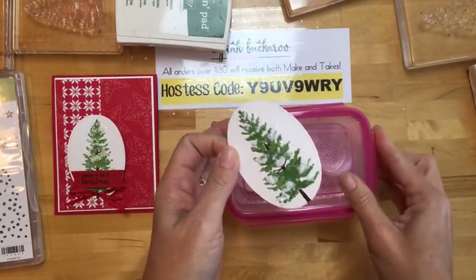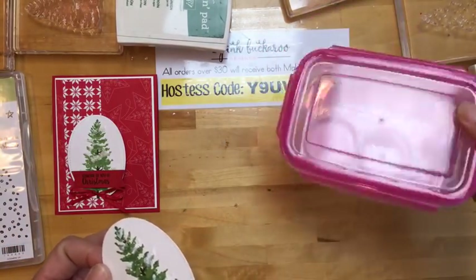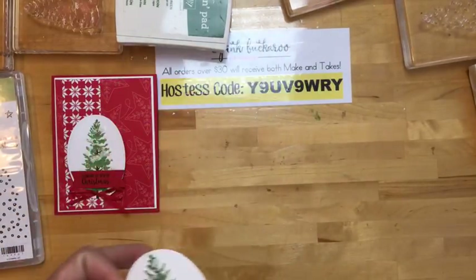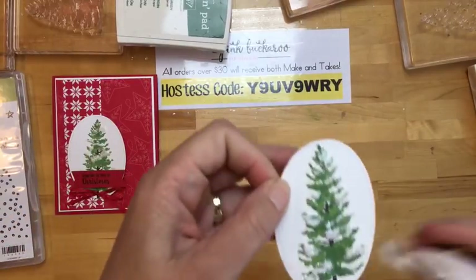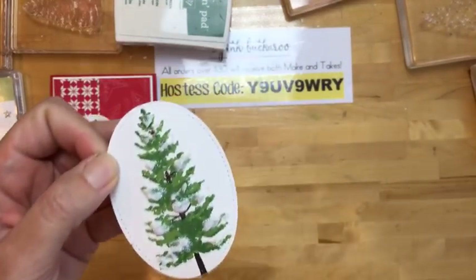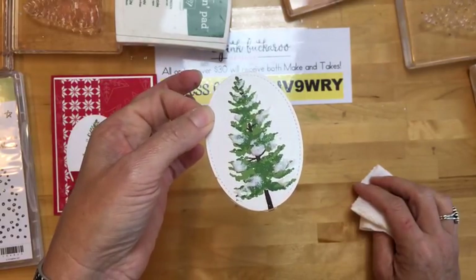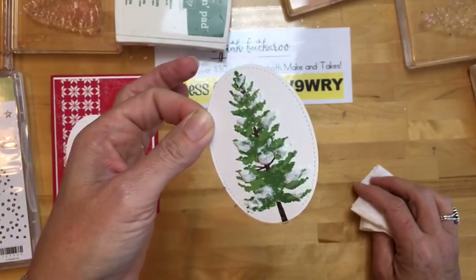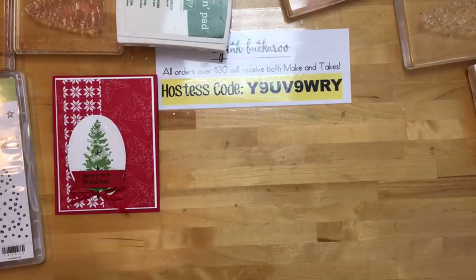I got these containers at TJ Maxx and keep my embossing stuff in there — they're really nice. So there we have the snow and it's going to dry. I think 10 minutes is all you need — it dries pretty quickly. But since we're live, we're just going to set it aside and I'll put the card together in a little while. So there is project number one!